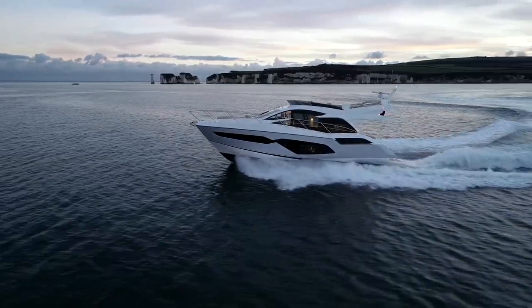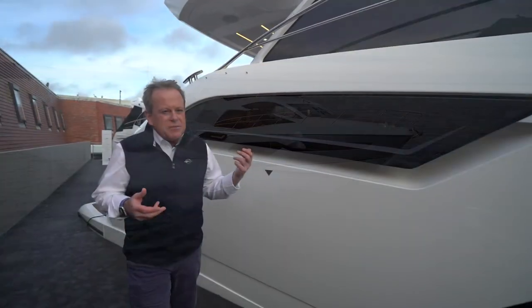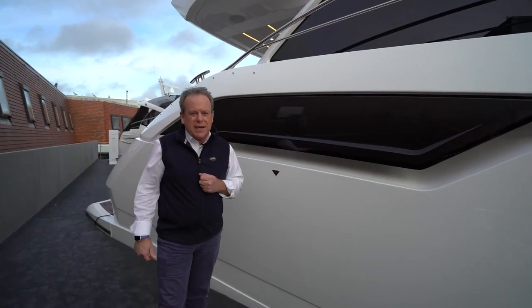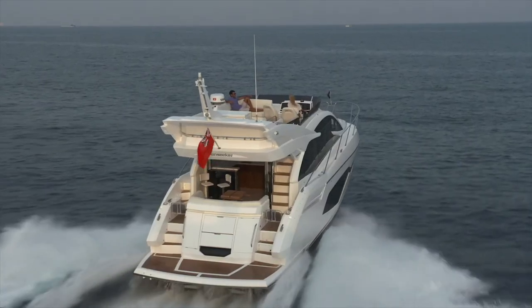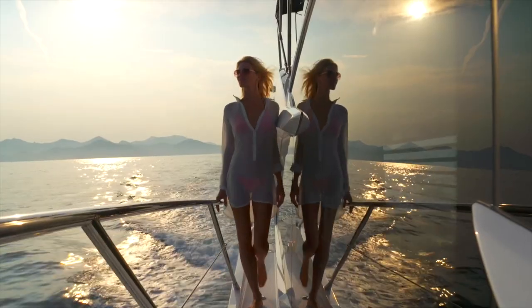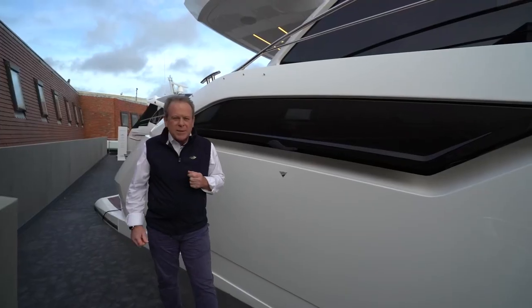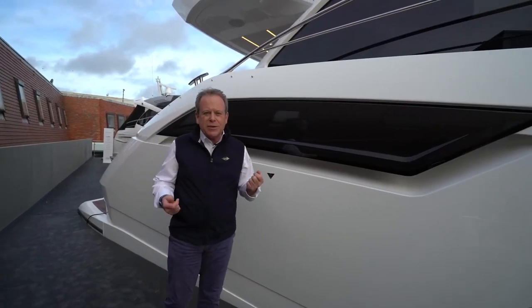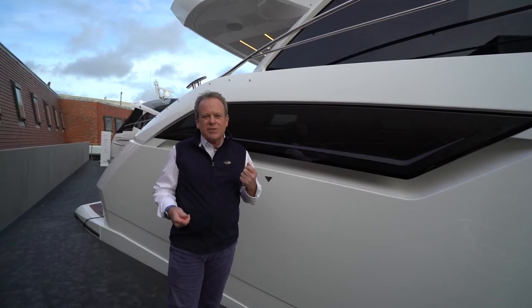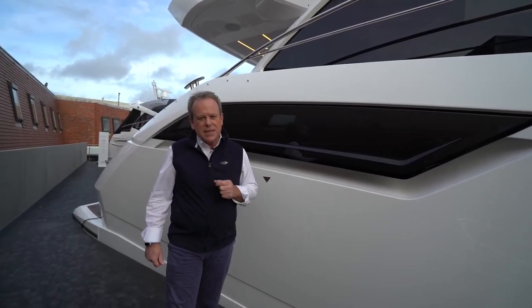Many of you will know this boat replaces the Manhattan 52 that was with us from 2017. What a magnificent, successful boat the 52 was, with well over a hundred sold in that three-year period. So what makes the Manhattan 55 so different — what makes it the natural successor to the successful Manhattan 52?